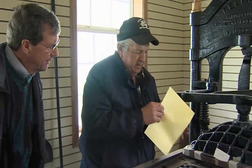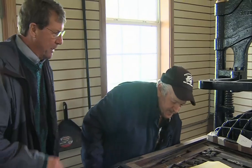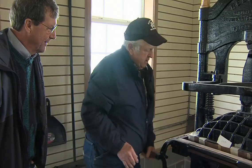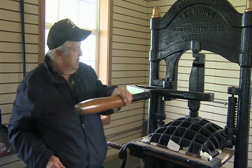You would ink it down again, put another piece of paper on, one at a time. Each copy was so time consuming. Yep. And you would do the process again — pull it down again — for every copy.